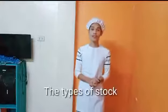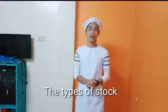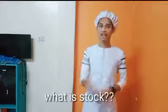Hello, my name is Jeff Costantino, and I'm here to introduce you to the types of Stock. First, what is Stock? For me, Stock is a form of liquid that serves as a base or foundation, sauce, and soup.